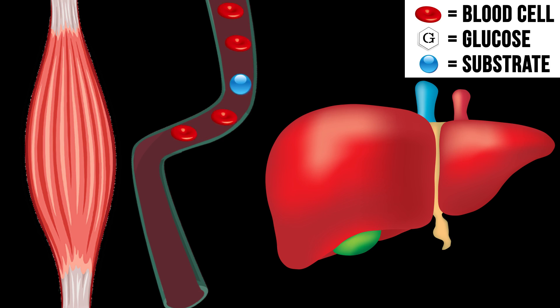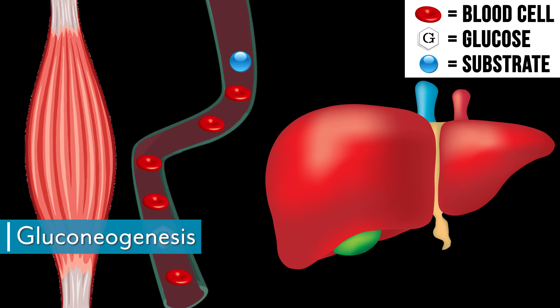Lactate is also the most important driver for gluconeogenesis. I've seen this discussed in other journals when talking about fat adaptation, keto, and fasting, but I'd never connected it with working out. Gluconeogenesis is where your body creates glucose from other substrates — from proteins, amino acids, things like that. It turns out that lactate is the primary driver for gluconeogenesis.